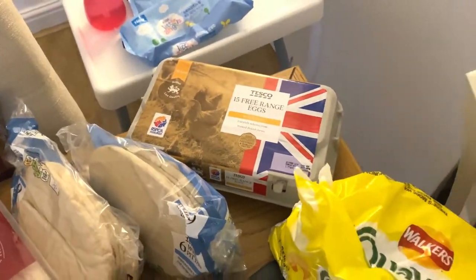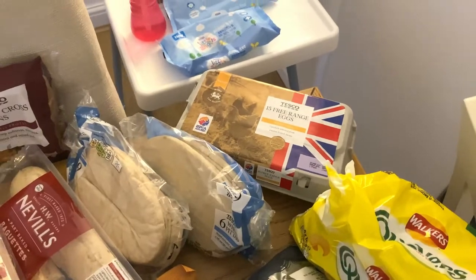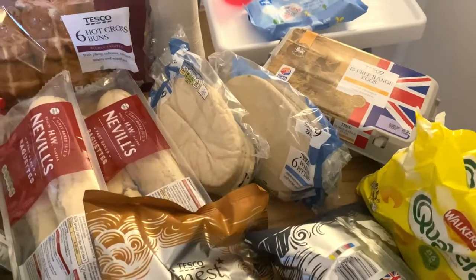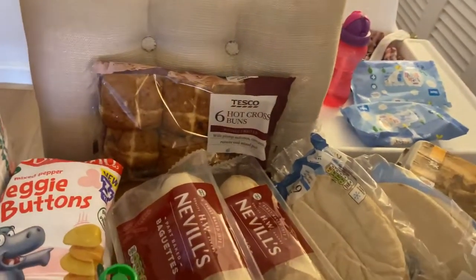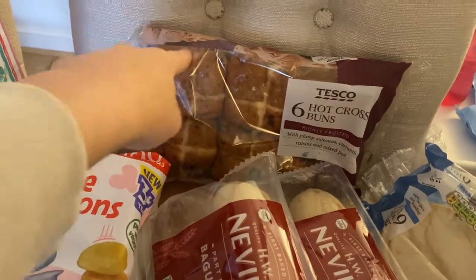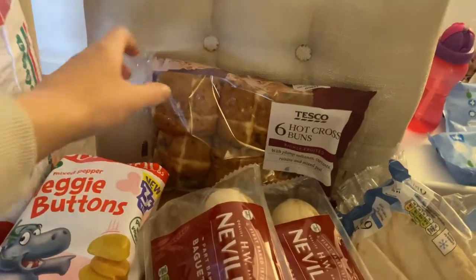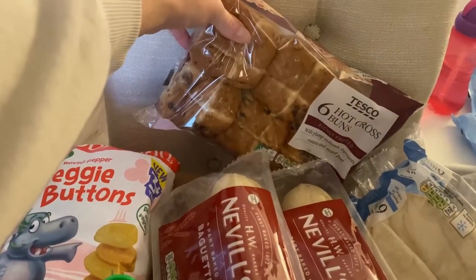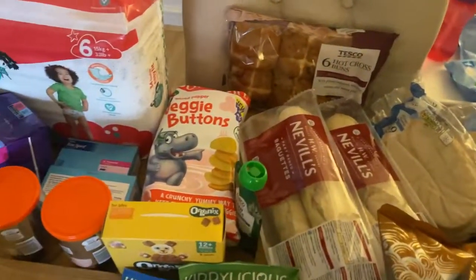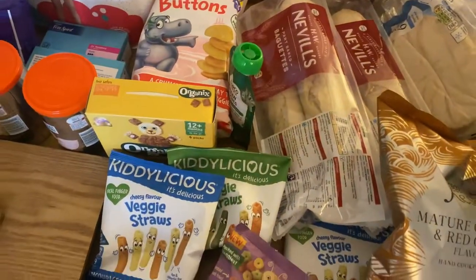At the back I've got my 15 free range eggs, some pita breads — I like to stock up on those — and since Easter is coming up I had to pick up some hot cross buns. I haven't had these in ages so I'm looking forward to trying them; they looked really good.